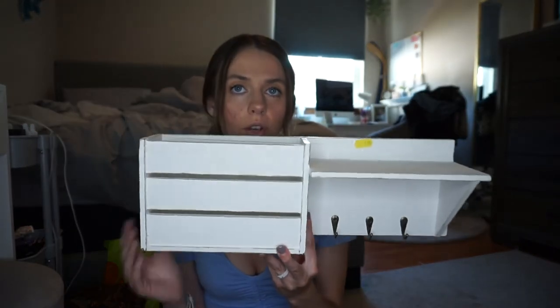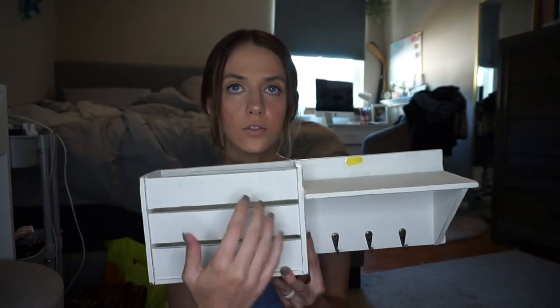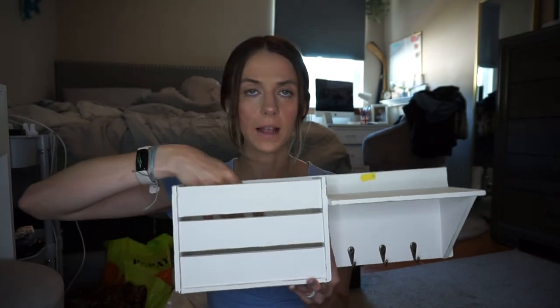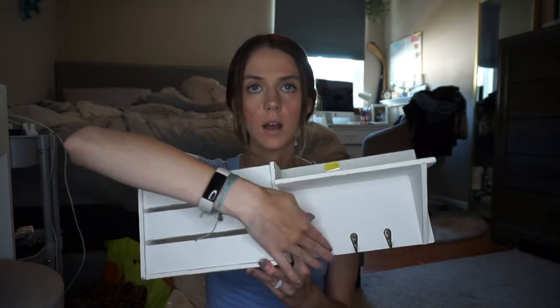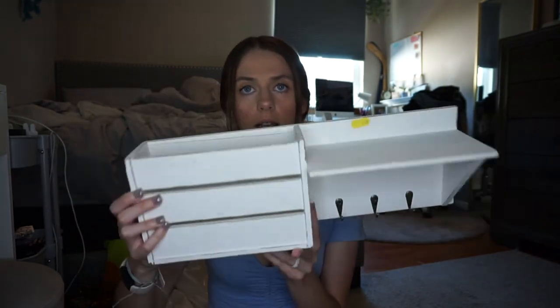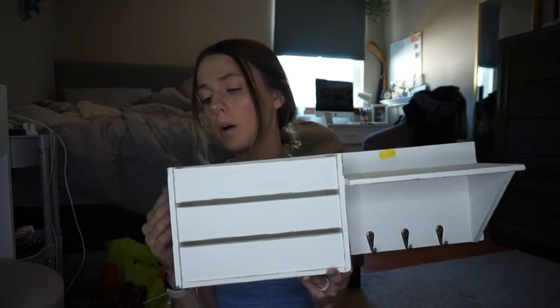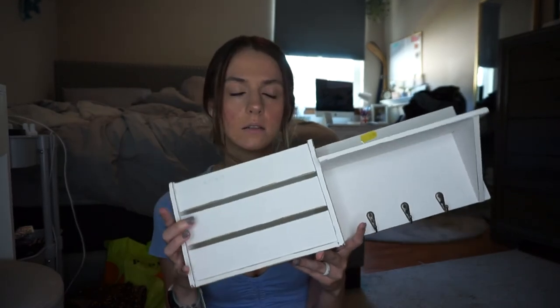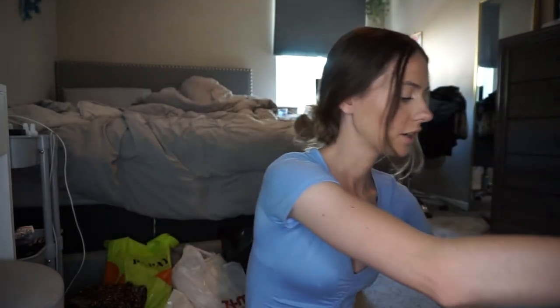At another thrift store I got this cute little entryway organizer for $2.98. I could put it right by the front door — you could put your mail in here, hang your keys, your lanyard, whatever. It's in really good shape and I could probably just sand it down and give it another coat of paint.